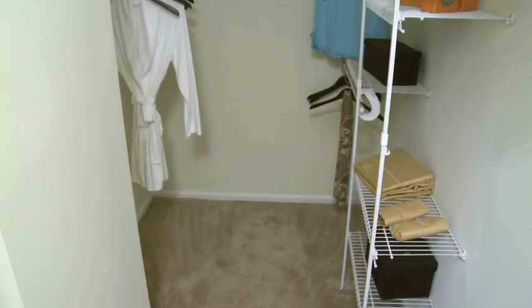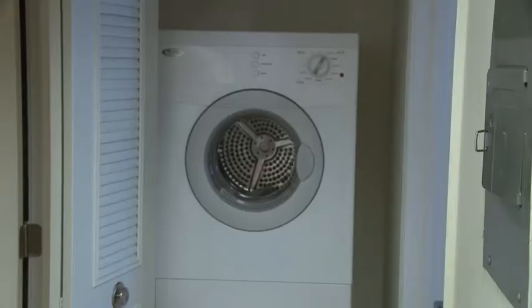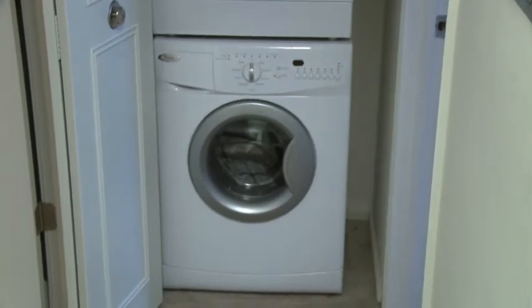The large one-bedroom has enviable closet space and built-in shelving. Your home can also feature a full-size stackable washer and dryer for convenience.